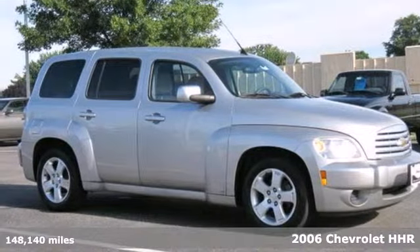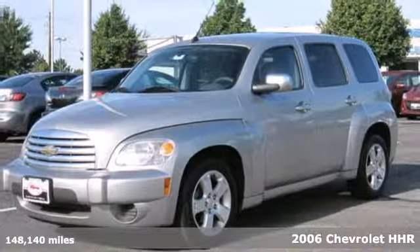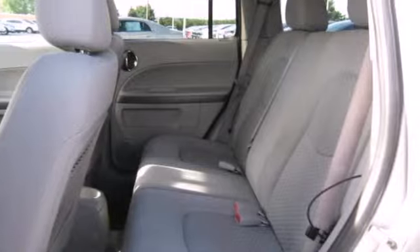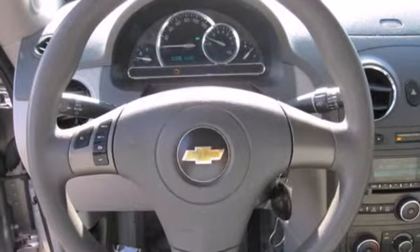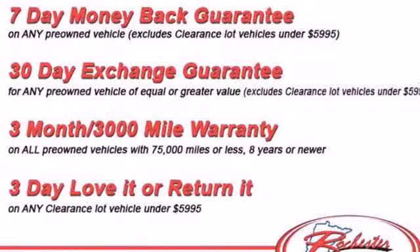It's a 2006 Chevrolet HHR. Features include a responsive four-cylinder engine that achieves an EPA estimated 30 miles per gallon highway, front-wheel drive, rack and pinion steering, comfortable seating for five, and a 60-40 split rear bench seat.